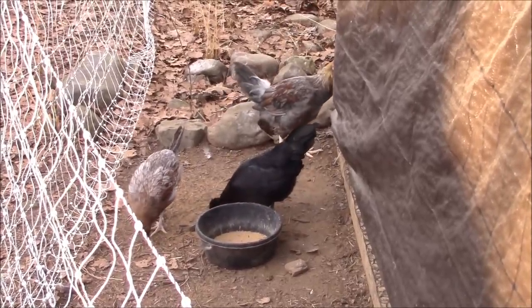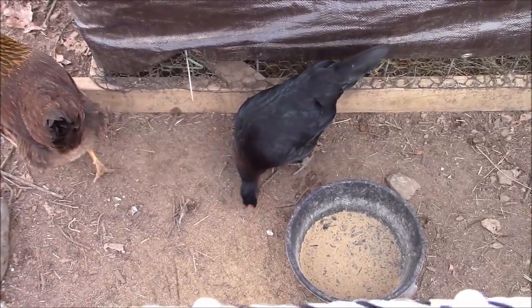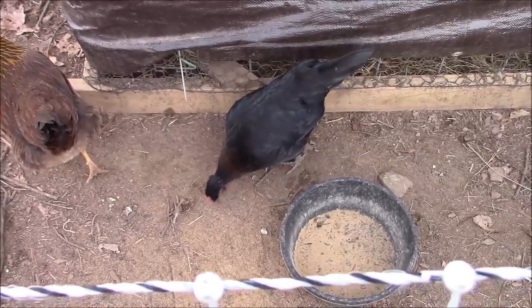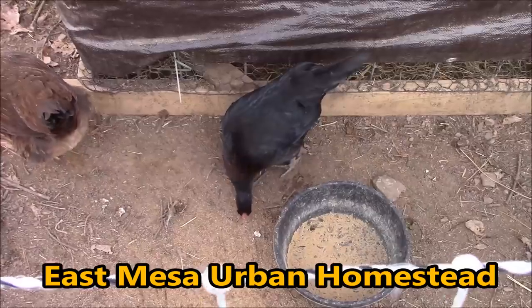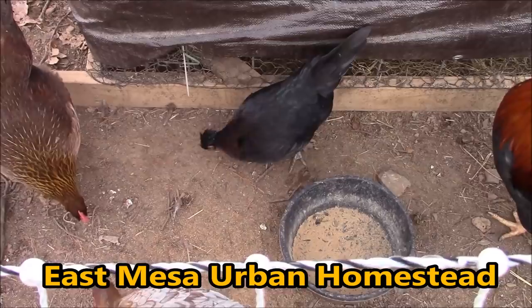We need another shout-out. The roosters keep interrupting me and I can't remember who I was going to give a shout-out to. So what I'm going to do is type it — it's going to be at the bottom of the screen right here. Shout-out to that channel, go have a look.